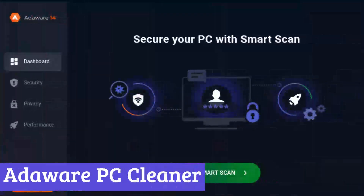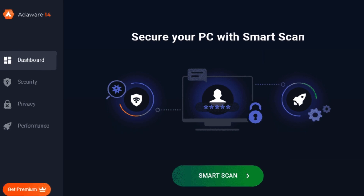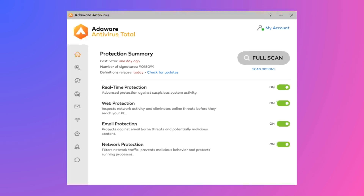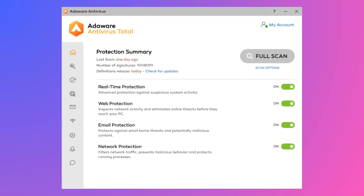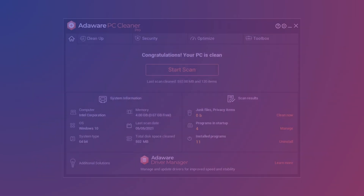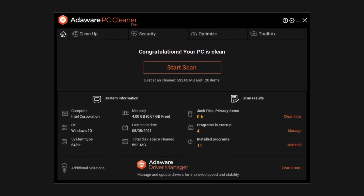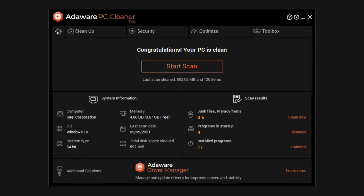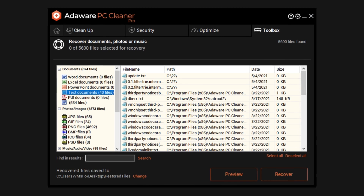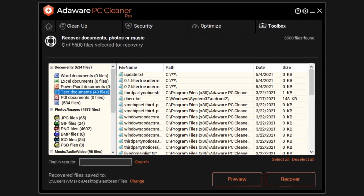Number 2: Adaware PCCleaner. Adaware PCCleaner offers a suite of tools designed to optimize your PC's performance and free up valuable disk space. It tackles two main areas: the registry and your hard drive. The registry is a database that stores Windows settings and configurations for programs. Over time, this database can become cluttered with obsolete entries and unused data, potentially leading to slowdowns and instability. Adaware PCCleaner scans the registry and identifies these unnecessary entries, allowing you to safely remove them and potentially improve system performance.